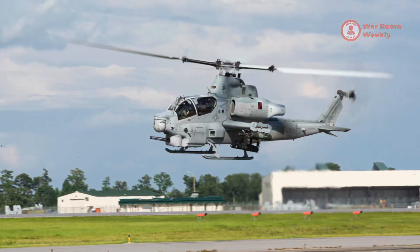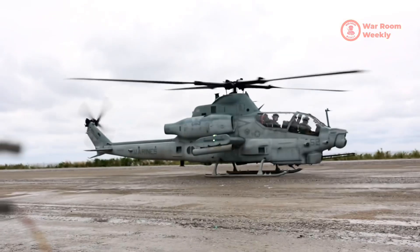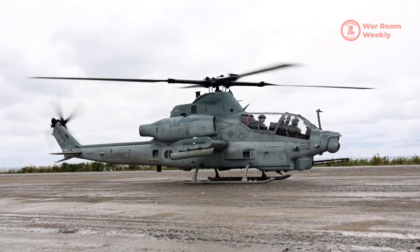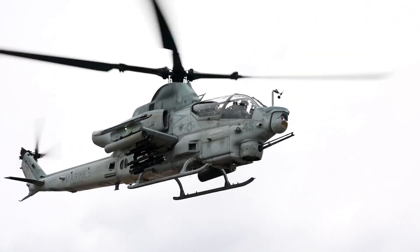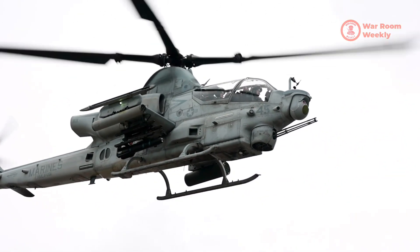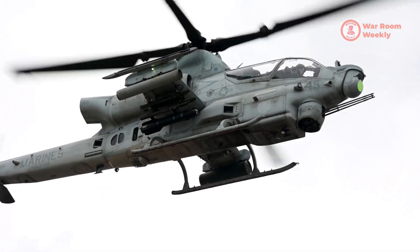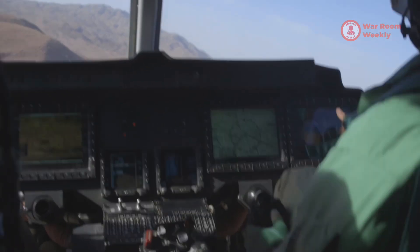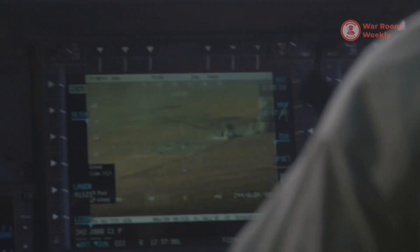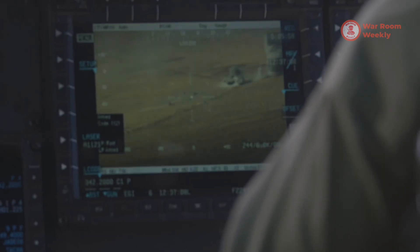But what truly sets the Viper apart is its stealth technology. Its streamlined design and radar-absorbing materials minimize its radar cross-section, making it elusive to enemy detection systems. In contested environments, where every second counts, this stealth capability grants the Viper a critical advantage.